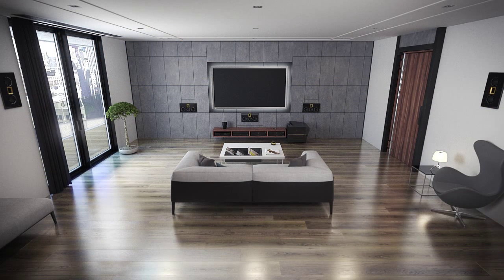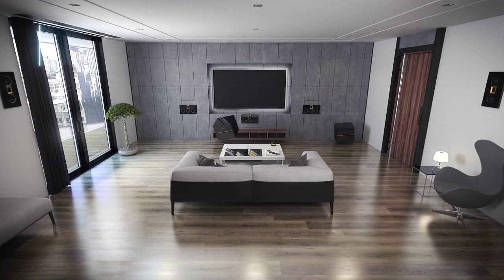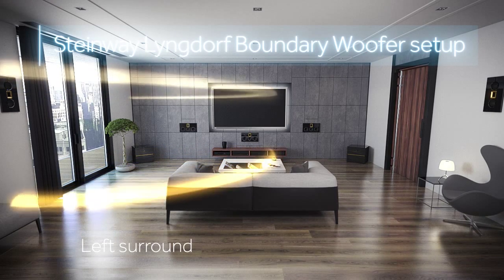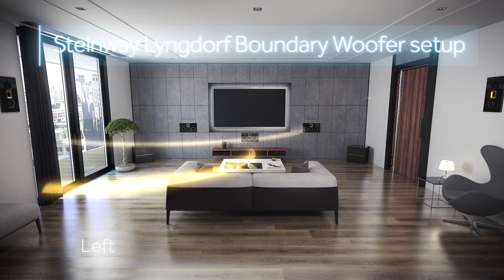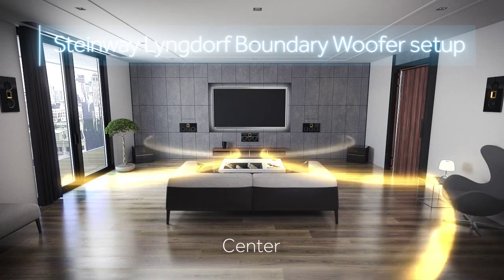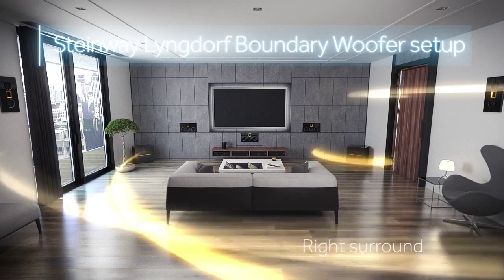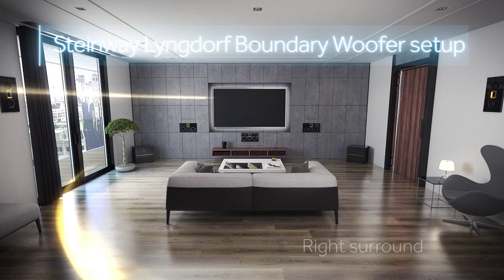With two Steinway-Lyngdorf boundary woofers placed in the front corners to handle the bass, you'll maintain left and right signal integrity. Because of this, and RoomPerfect's equalization and seamless integration of all speakers, you will be able to pinpoint bass information in a 360-degree circle around the listening position.